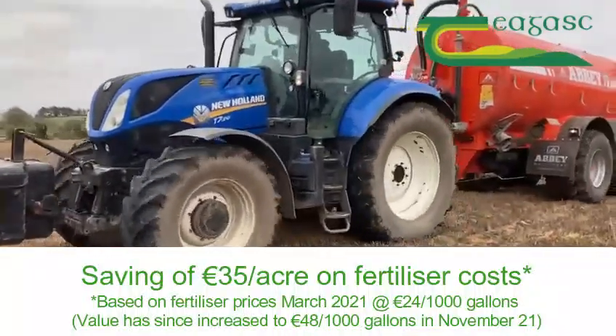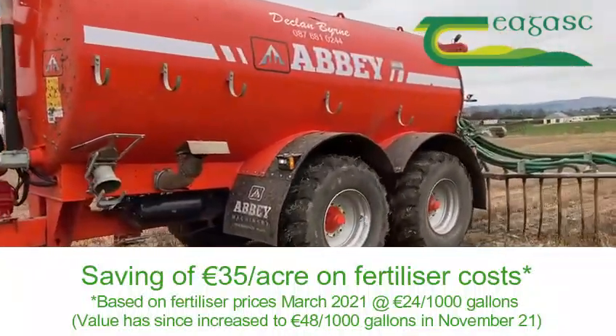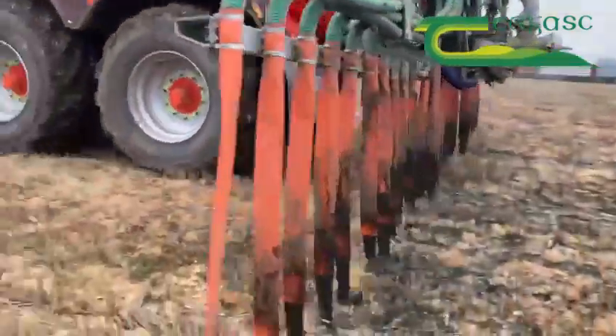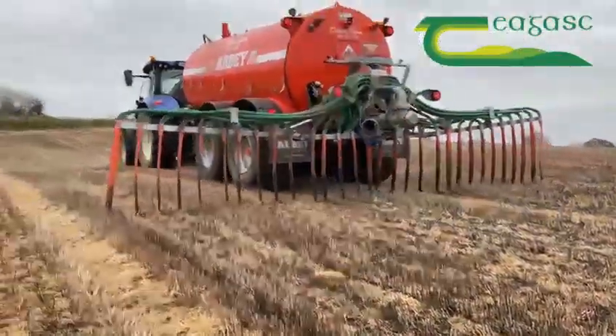This is a saving of €35 per acre on fertiliser costs, but the cost of spreading amounted to €45 per acre. The barley was sown on the 4th of April and the fodderbeet was sown on the 15th of April.